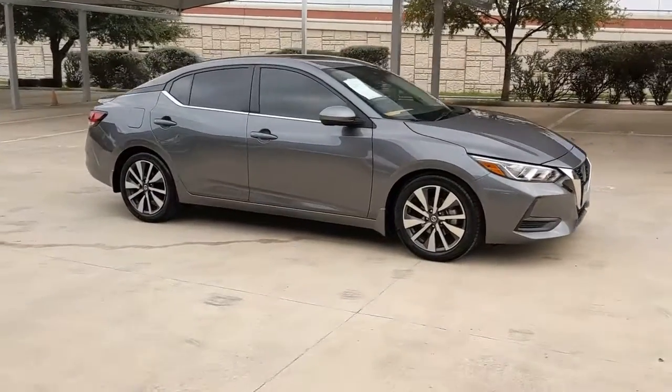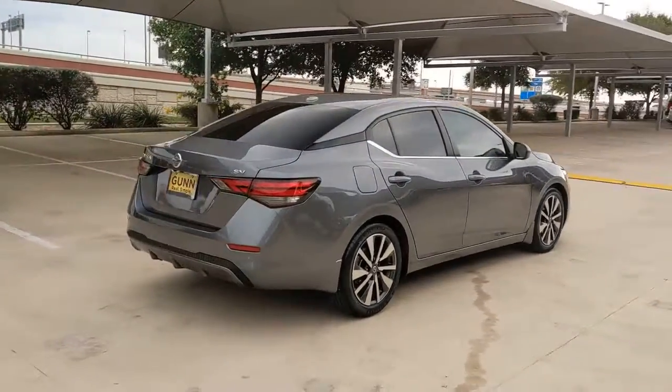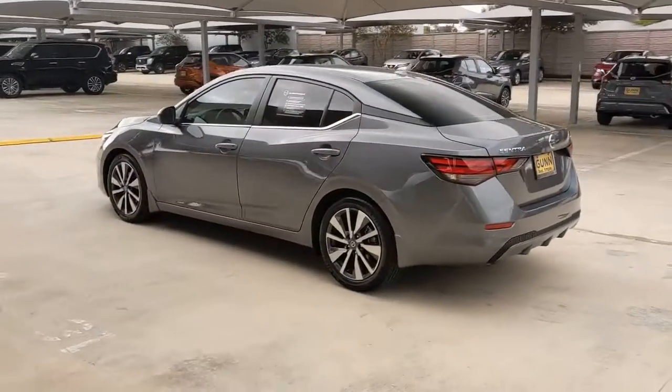Enjoy the view of this 2021 Nissan Sentra. With less than 10,000 miles on the odometer, this vehicle stands out from the rest. This roomy Sentra makes your daily drive fun, comfortable, and convenient.